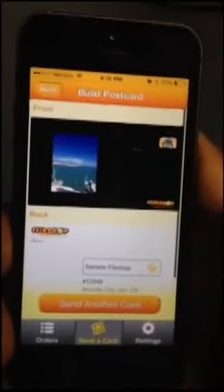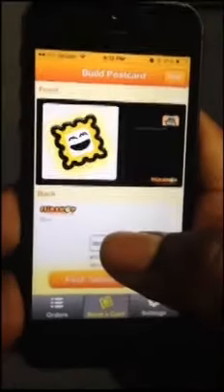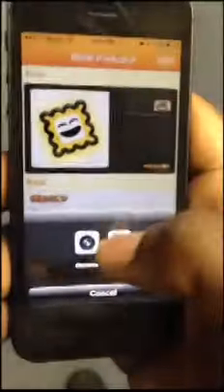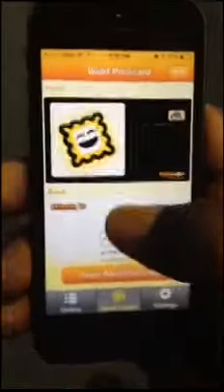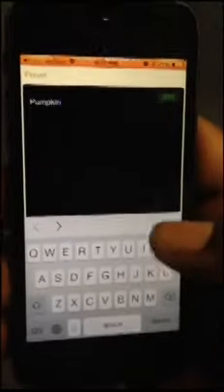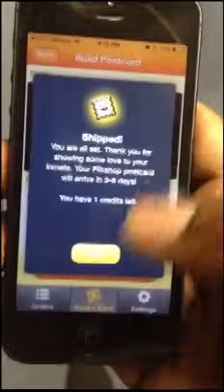Now let's see how easy it is to send multiple Flick Shop postcards all at one time. Wow, this inmate just received three postcards just that fast.